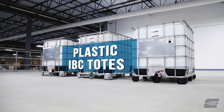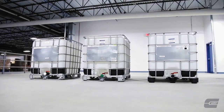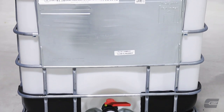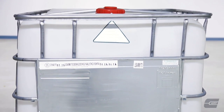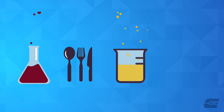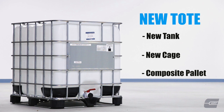Plastic IBC totes, also known as intermediate bulk containers, are a reusable industrial container designed for the transport and storage of bulk liquid and granulated substances, such as chemicals, food ingredients, solvents, and pharmaceuticals.